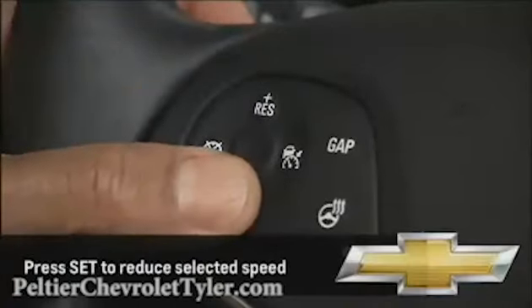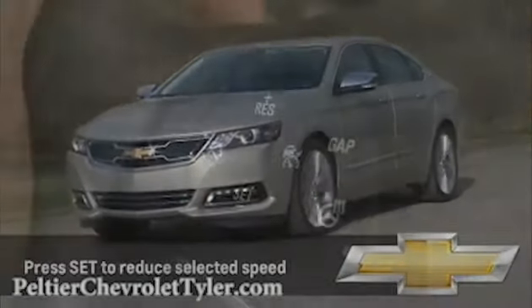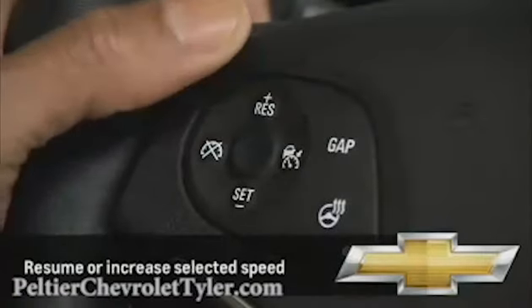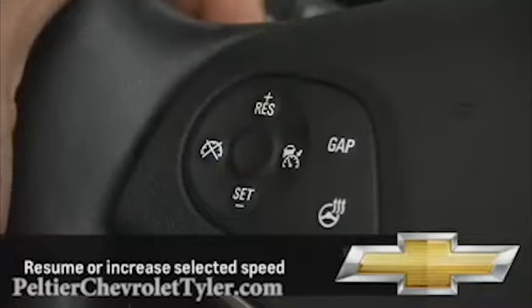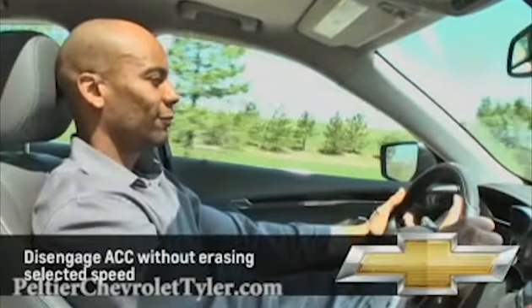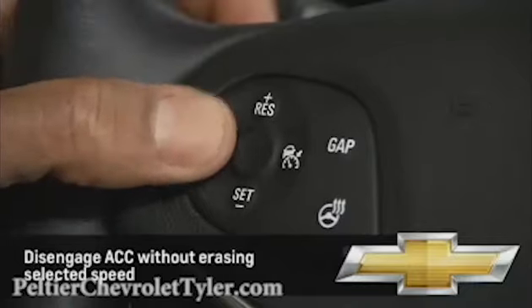Once selected, pressing the Set button will also reduce the selected speed by one mile per hour for each press. Use the Resume button to resume the selected speed or increase it in one mile per hour increments. To disengage the adaptive cruise control without erasing the selected speed, press the Cancel button.